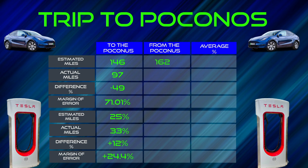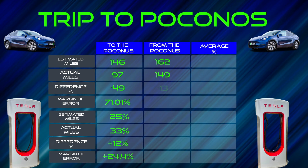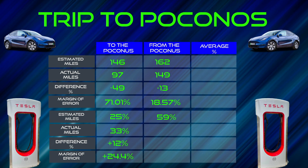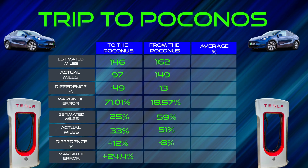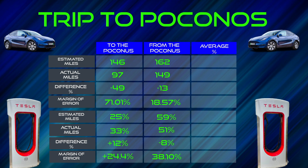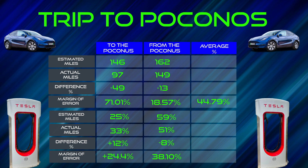On the way back from the Poconos, the numbers were quite different. We were expected to arrive back home with 162 miles left on the battery. We actually arrived with 149 miles left. That was a difference of minus 13 miles — a margin of error of 18.57%. We were expected to arrive with 59% left on the battery. We actually arrived with 51%, so that was a difference of minus 8%. That was a 38.10% margin of error. Averaging those out, the average margin of error on the mileage side for the entire Poconos trip was 44.79%. On the percentage side, the margin of error is only 6.805%.